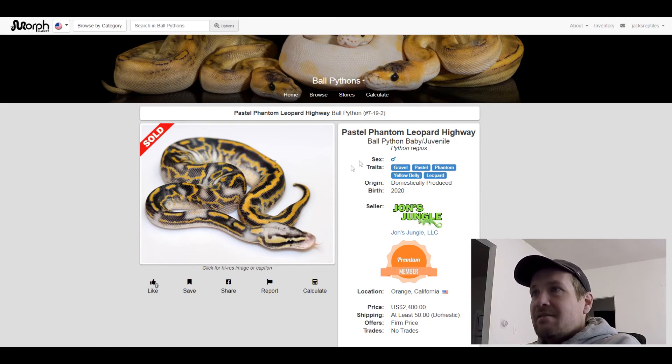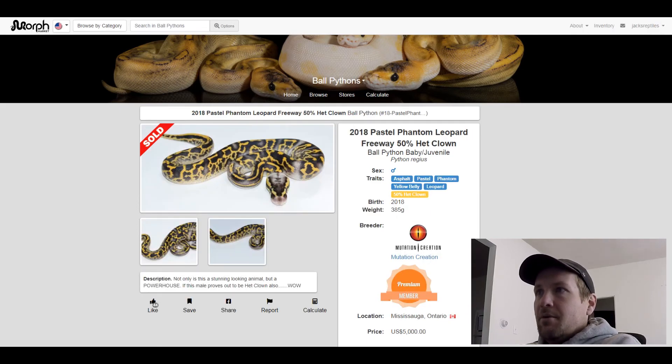This next one is an Asphalt Pastel Phantom Yellow Belly Leopard 50% het clown. I put this one on here because I showed you the Gravel one — and this is the Asphalt version. Really different pattern. It's crazy how busy that pattern is. This one sold for $5,000.